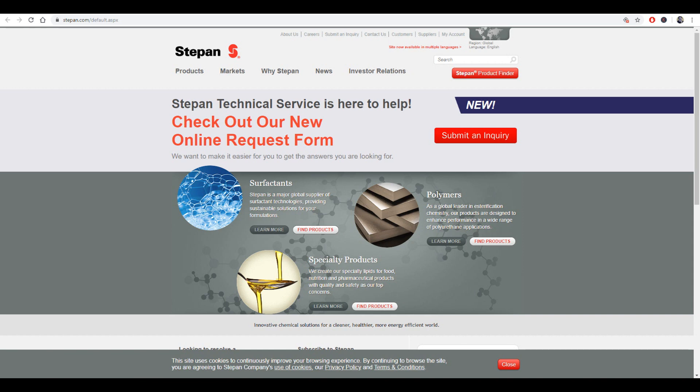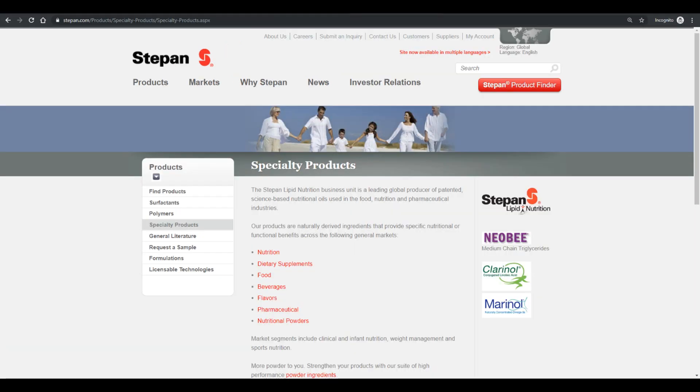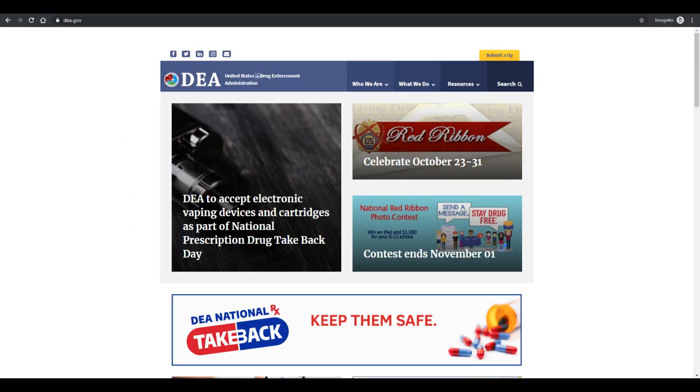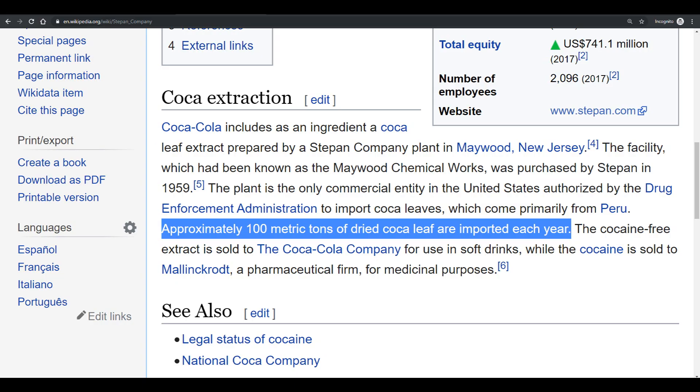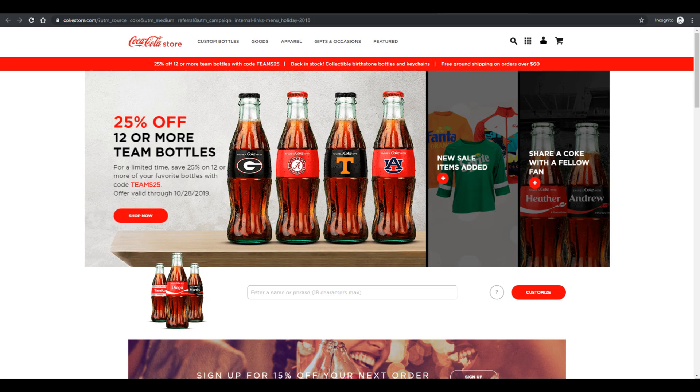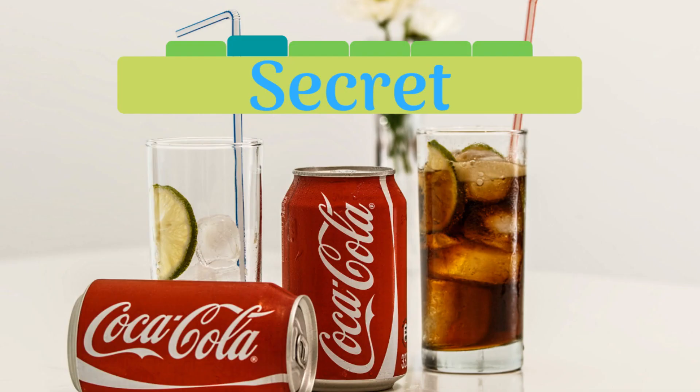Stepan Company is a manufacturer of specialty chemicals based out of Illinois. What makes them special is that they're the only company in the world with a license from the DEA to import coca leaves. They import approximately 100 metric tons of dried coca leaves a year to two primary customers: Mallinckrodt, a pharmaceutical company that uses the extract for medicinal purposes, and Coca-Cola. It's this secret extract that gives Coca-Cola the punch it's famous for.